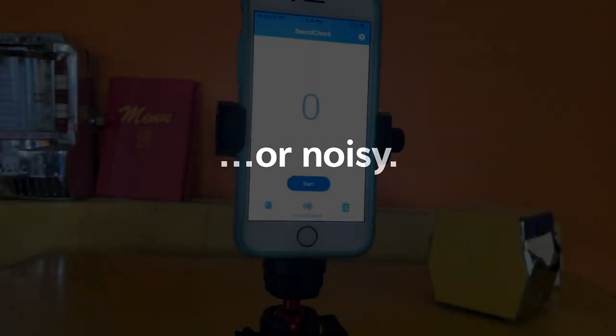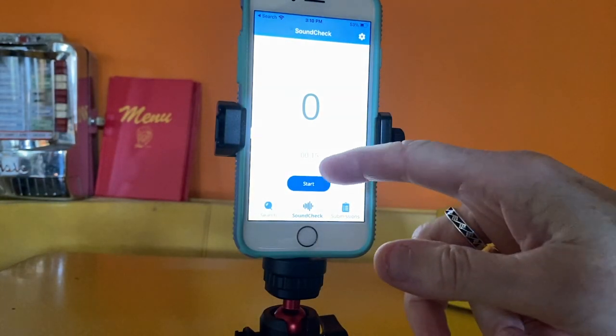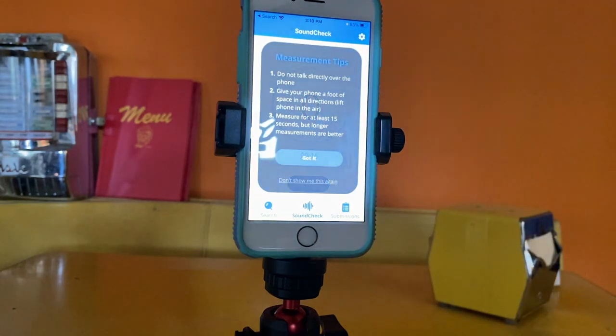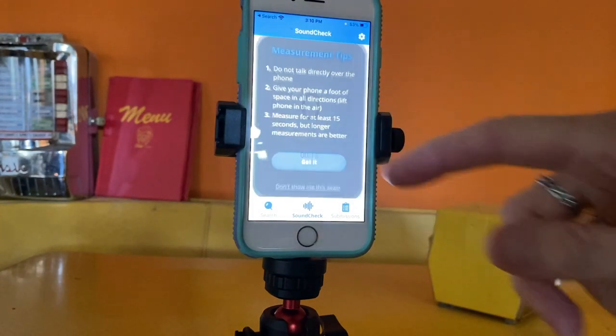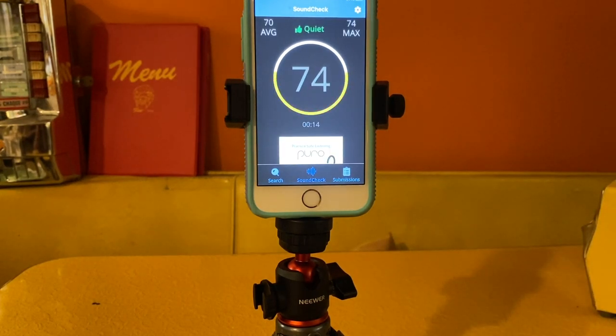To make a submission — whether the restaurant is quiet or super noisy — tap Sound Check, then tap Start. You'll see a list of tips: don't talk during the sound check, make sure you have at least a foot of distance in all directions, and do the sound check for at least 15 seconds. Tap 'Got it' to start.